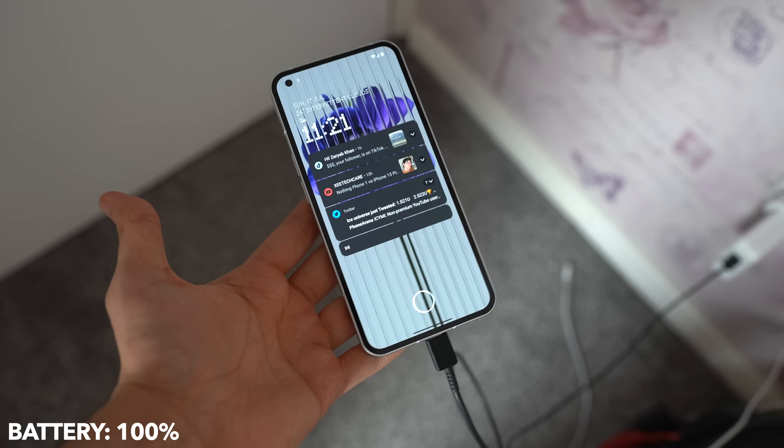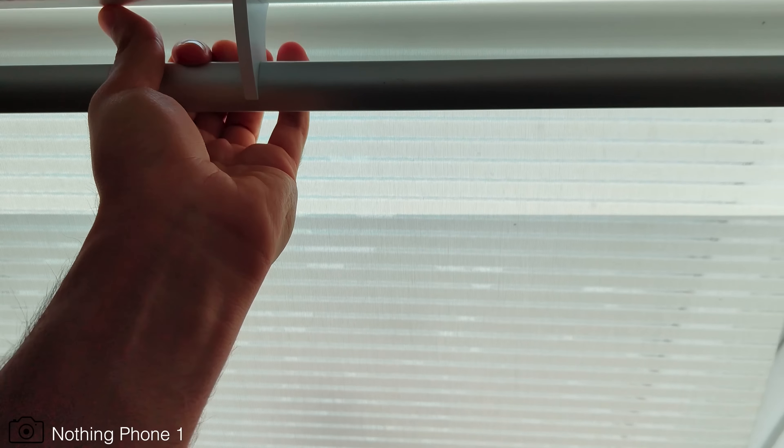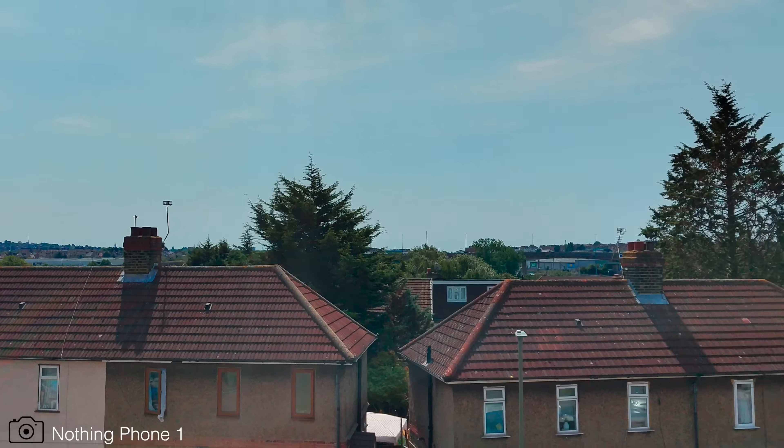Your boy just woke up — it's 11:15 AM. I have the Nothing Phone which was left on charge. Good morning everyone — shooting this video on the Nothing Phone using the front camera. Now I've switched to the back cameras, which can shoot in 4K resolution, unlike the front camera.